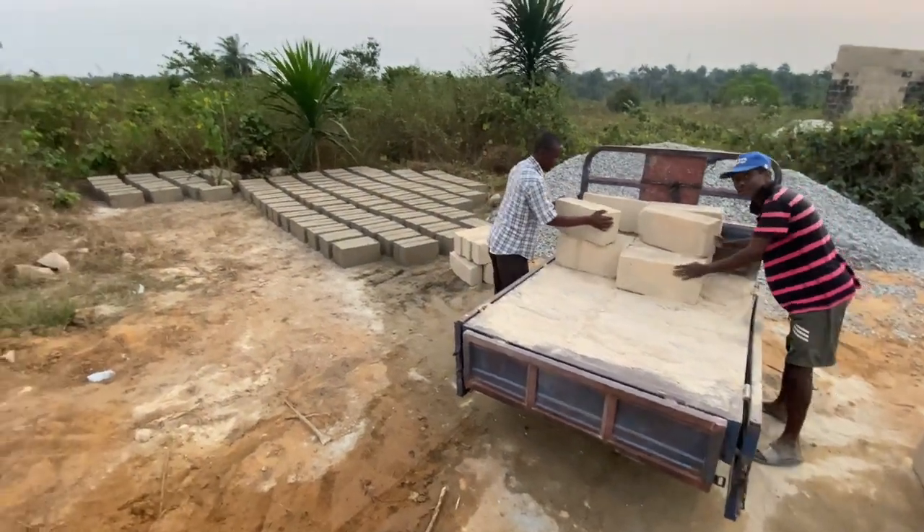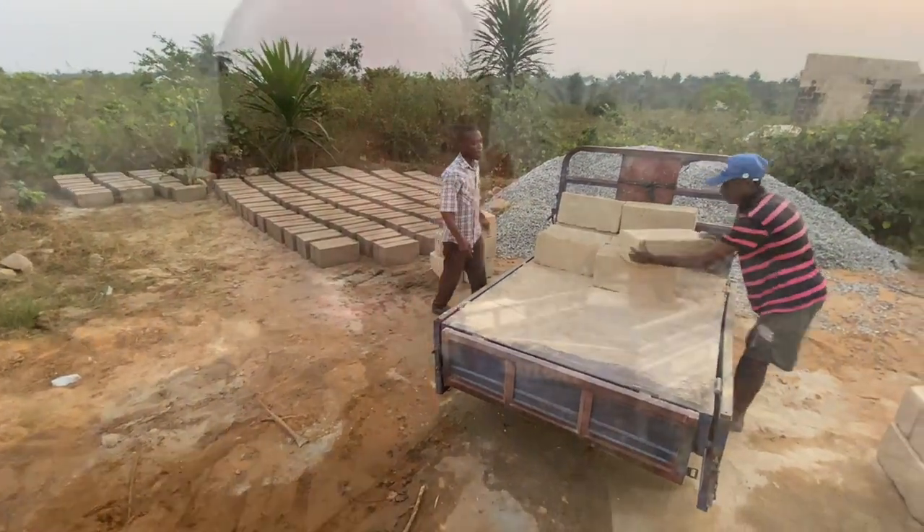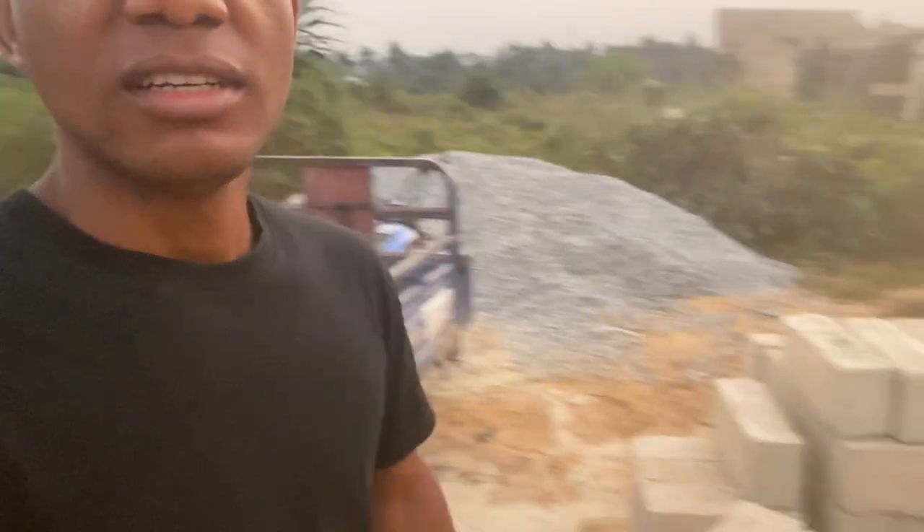Good evening everyone, it's Emmanuel here again. Today I'm on site — just outside our site. We've closed for today and right here we are still doing some arrangements in regards to block work. You can see just behind me we have freshly moulded blocks, and another batch in front of me. We have sharp sand as well, and we just got delivery of the remaining blocks — a 200-block delivery, the last 53 of which I just received.